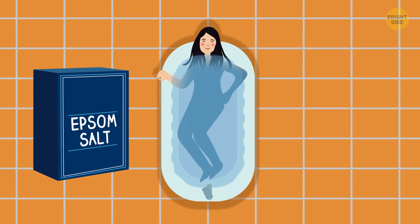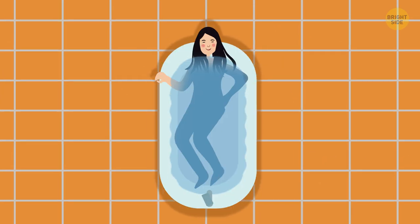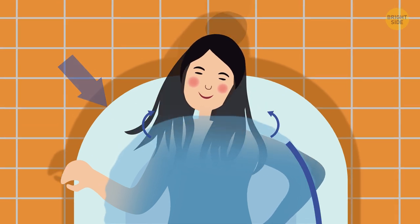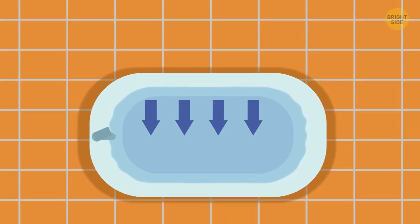You might add some Epsom salt and some other skin-nourishing ingredients — kinda like brining a turkey for Thanksgiving. And anyone with long hair, make sure it doesn't touch the bathwater. Pull it up in a high bun if you need to. Then climb out of the bath and let any ingredients you added soak into the water.